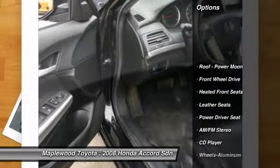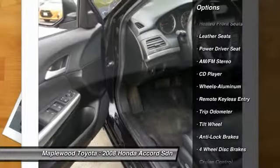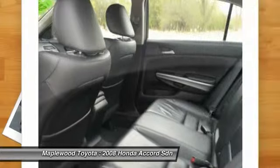This Accord SDN has a very popular Nighthawk Black Pearl exterior color with a black interior that looks fantastic.